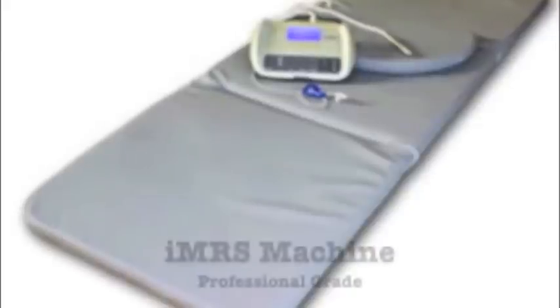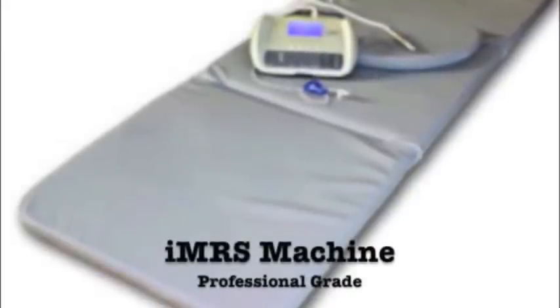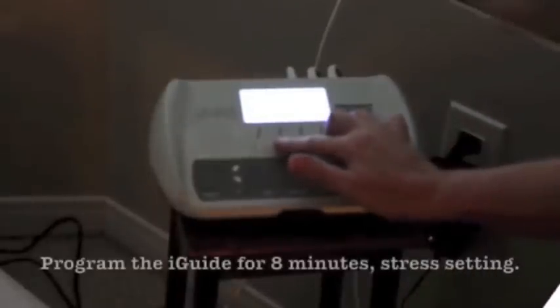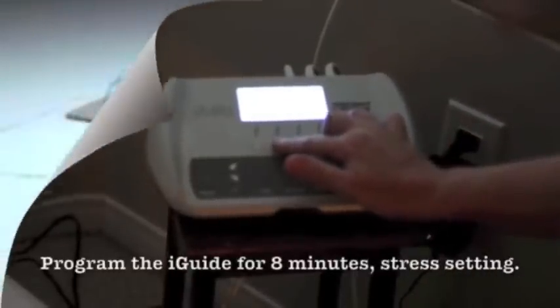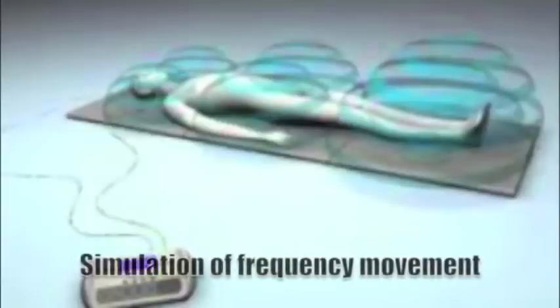Now we put the client on the IMRS machine for eight minutes. This is the professional grade, so I can program eight minutes under a stress setting. Here you can see the simulation of the frequency movements.